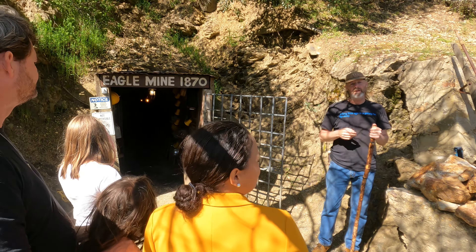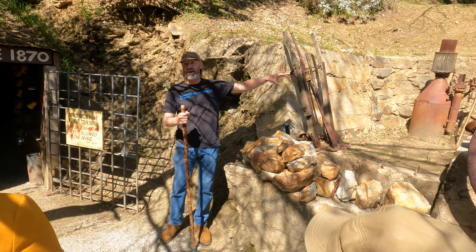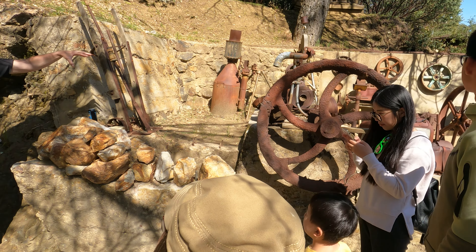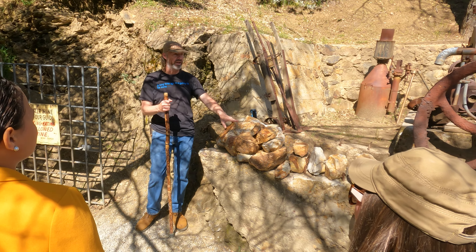The Eagle Mine was opened up by a guy named Billy Moran back in 1870, and right here we have this big cement slab next to the tunnel. This is where all the big rock crushing machines were bolted down during the mining days, extracting all the gold, silver, and copper out of the really hard quartz rock.